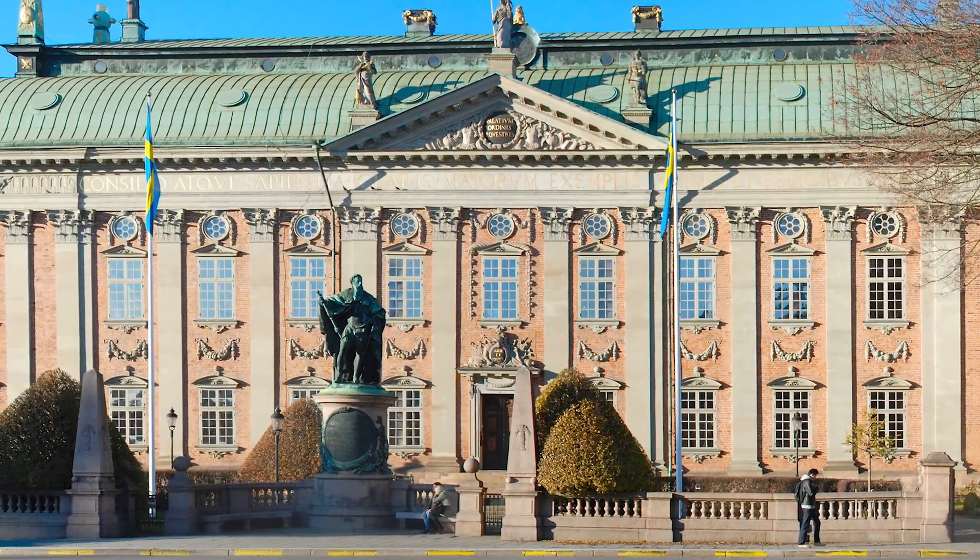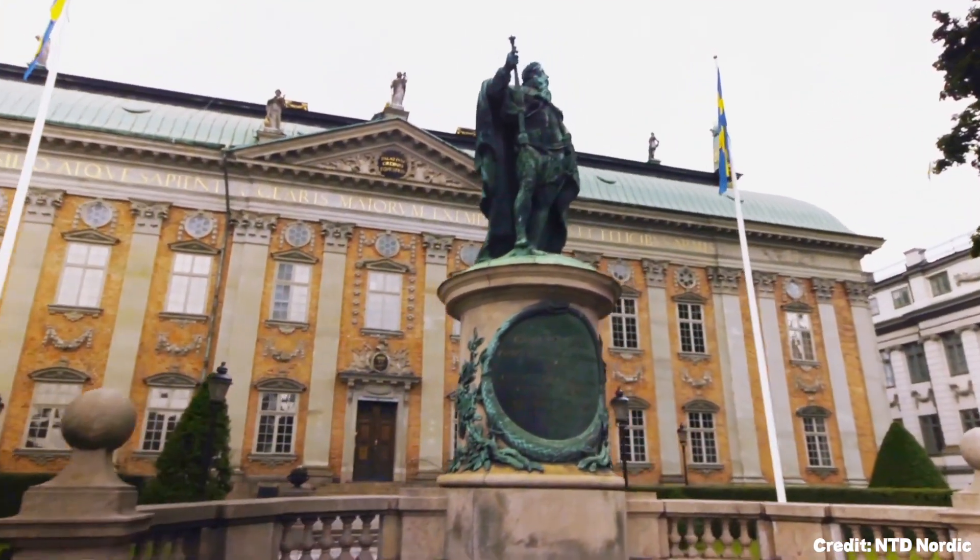At number nineteen, we have the House of Nobility. A grand structure that showcases the history and significance of Swedish nobility.